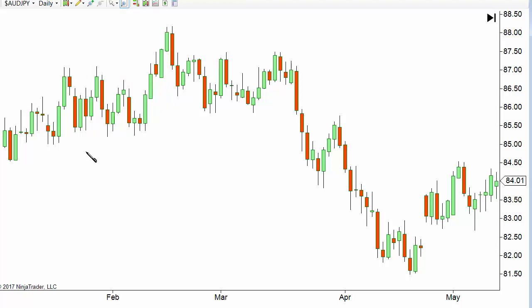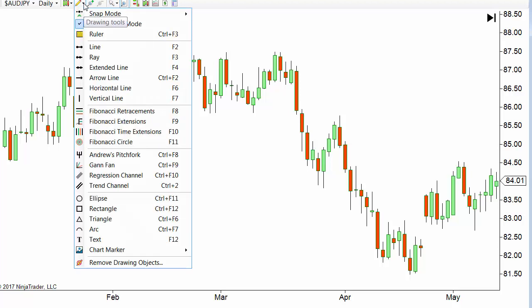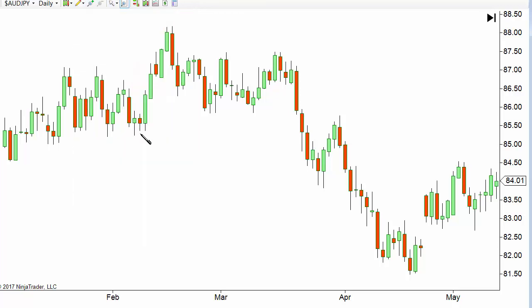First, you want to see that you have a change of direction. So we've had a move up, and now we're looking for a move down. I find that this is especially good for exits, so we'll focus on exits today rather than entries.